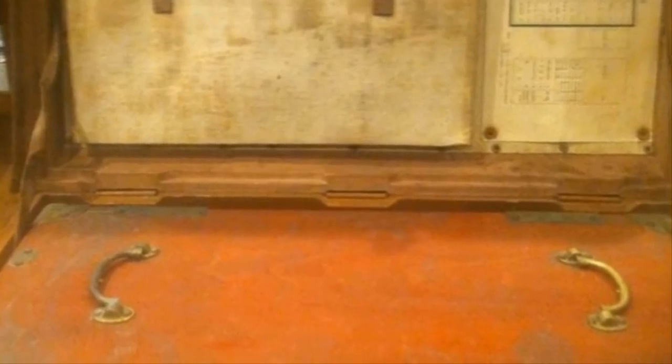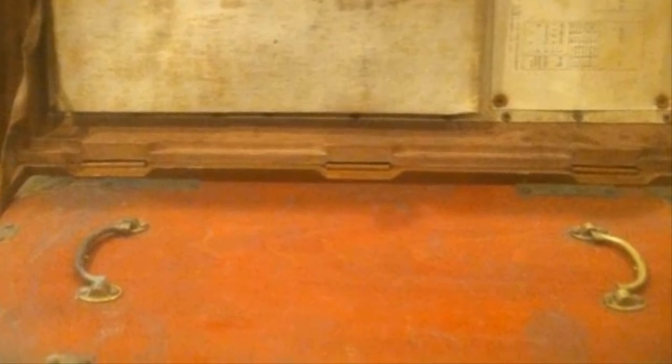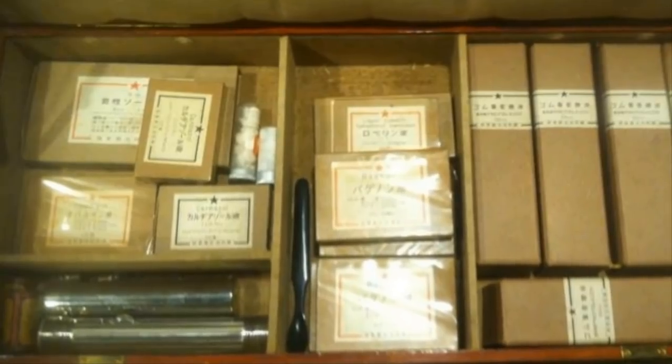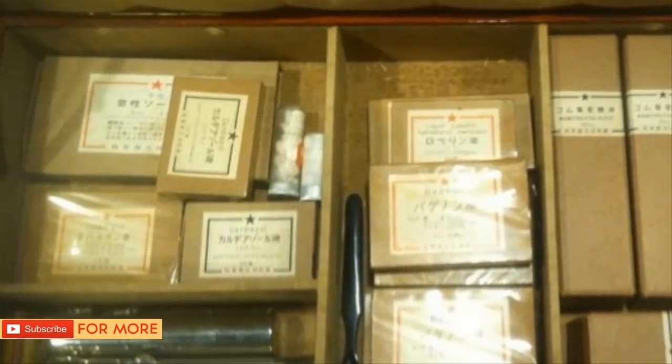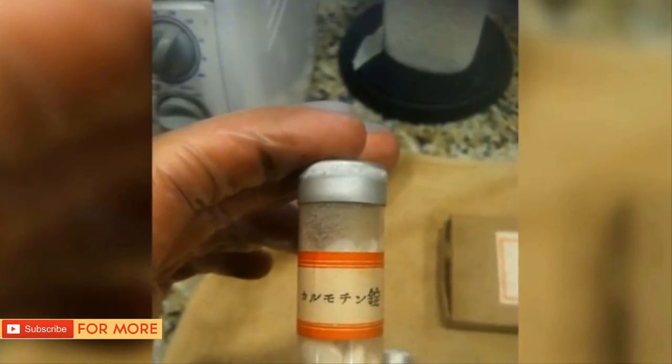Sure enough, there were several boxes within the medical supply chest that remained perfectly organized as they were stacked together. Each bottle and box of pills inside was labeled with Japanese text that John couldn't decipher. Given recommendations he found on the internet, he thought it would be a good idea to put the medicine — old as it was — to the test. Needless to say, this was an extremely dangerous move, as it could have been poisonous. John went through with testing the stuff anyway.